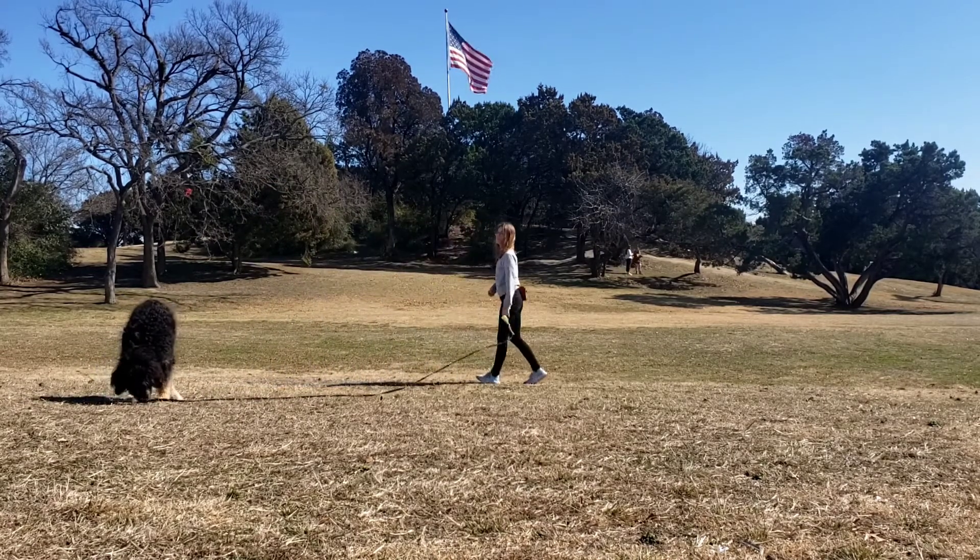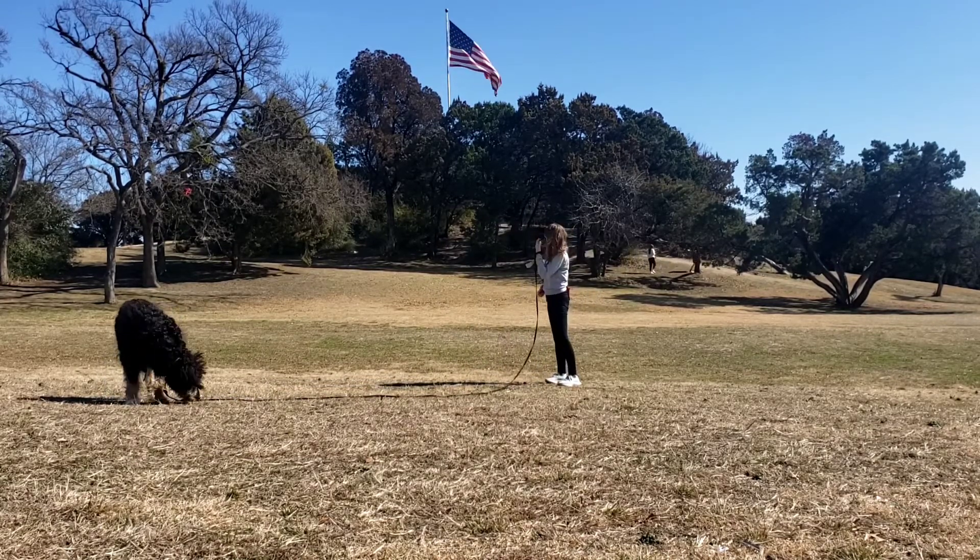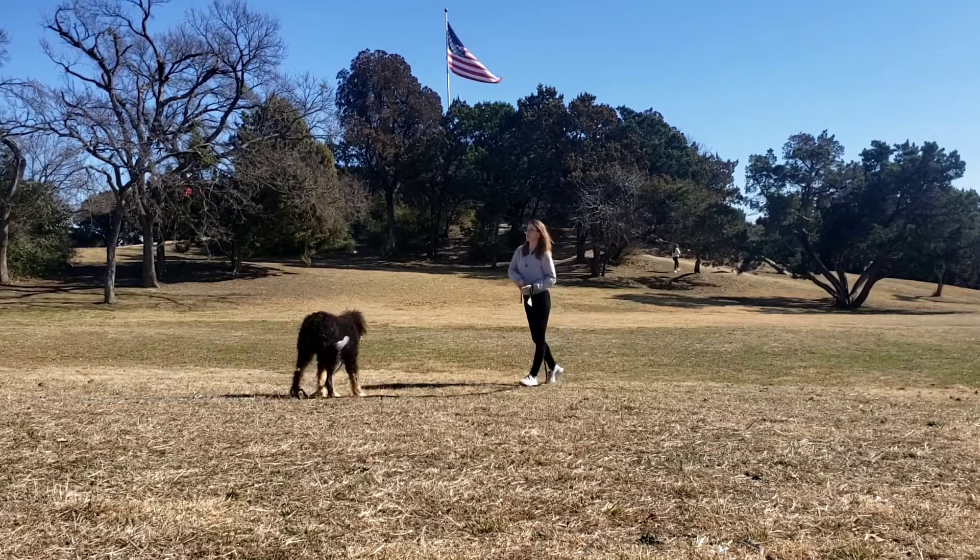Notice we're in a newer environment — there are lots of children running around in the distance, loud noises, kites — and he's just a puppy, but he does so good.